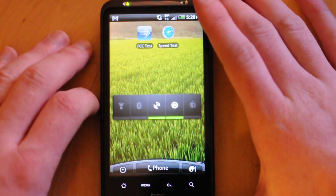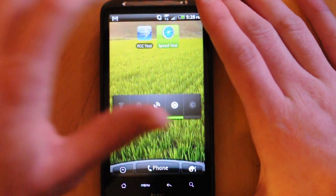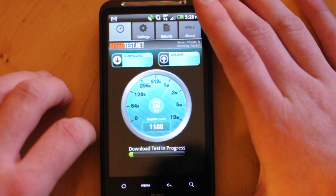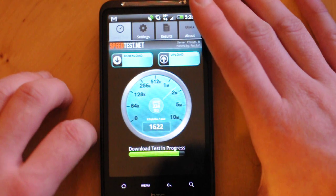We have the FCC Test and then the SpeedTest.net application, which most people are familiar with. Speeds so far look to be comparable to what we're getting with T-Mobile's HSPA Plus here in the Twin Cities, but we'll let you see the numbers themselves.